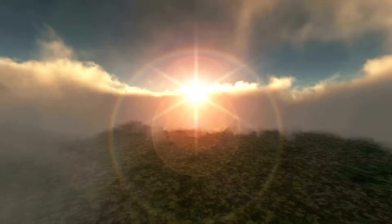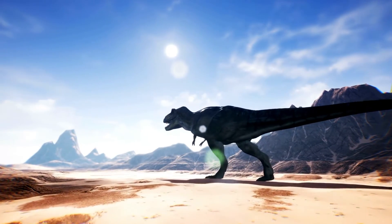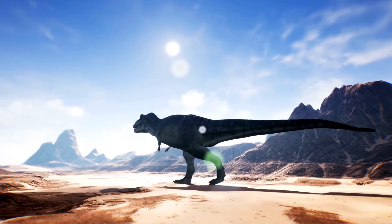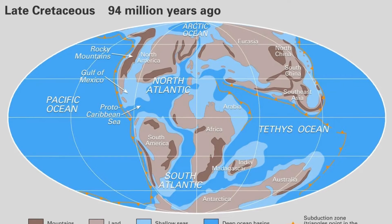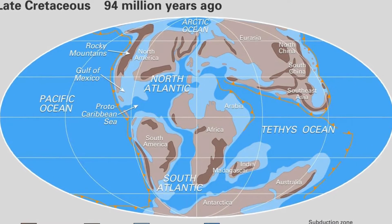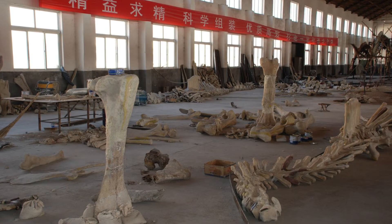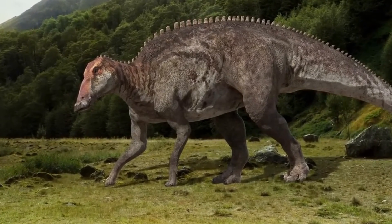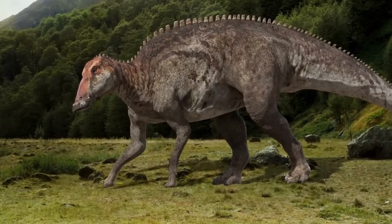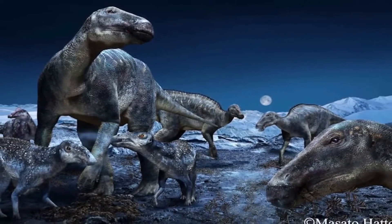As time went on, the world the Shantungasaurus lived in changed all the time. Changes in the climate and the appearance of new enemies may have helped it grow into a giant. But in a strange turn of events, these same changes might have killed it off in the end. The late Cretaceous was a time of a lot of change, and as the Earth moved into a new era, fossils of the Shantungasaurus stopped being found. Even though we may never know for sure why the Shantungasaurus died out, it left behind a great heritage. As the biggest dinosaur we know of that wasn't a sauropod, it shows how different and beautiful life was back then.